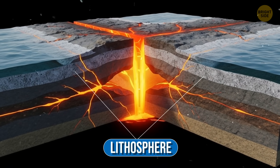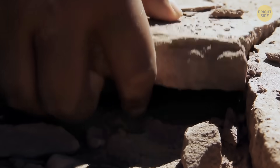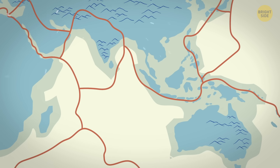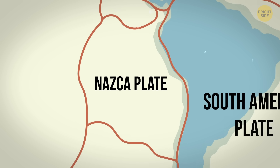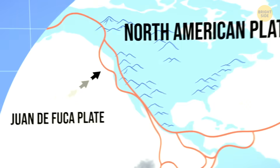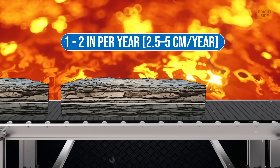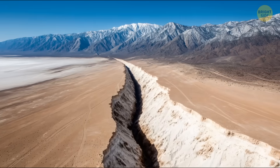Earth's outer shell, called the lithosphere, is made up of the crust and the uppermost part of the mantle, broken into large tectonic plates. There are a few super-large plates and many smaller ones — six major plates are named after the continents they carry, like the North American, African, and Antarctic plates. Even smaller plates play an important role; for example, the tiny Juan de Fuca plate is responsible for many volcanoes in the Pacific Northwest. The plates move very slowly, about one to two inches per year, but over millions of years this shapes the face of our planet.